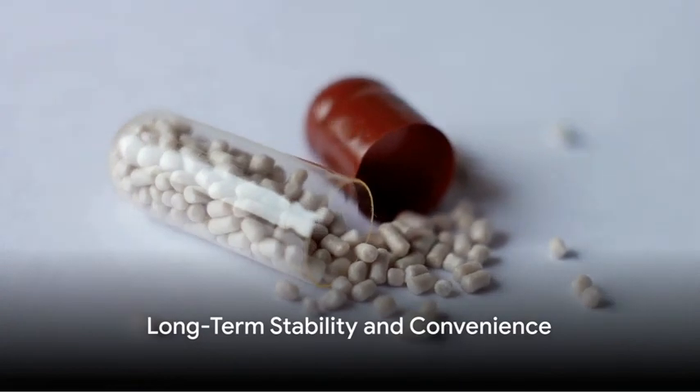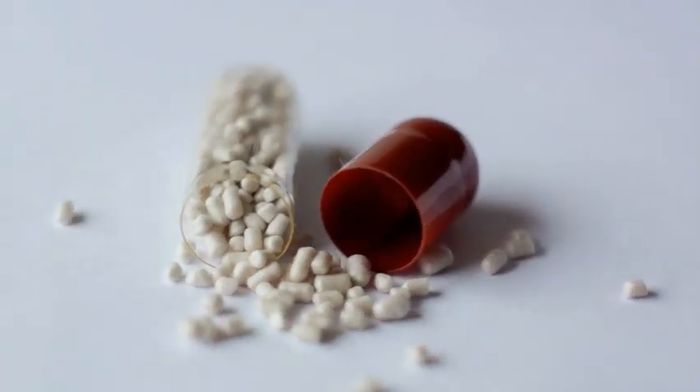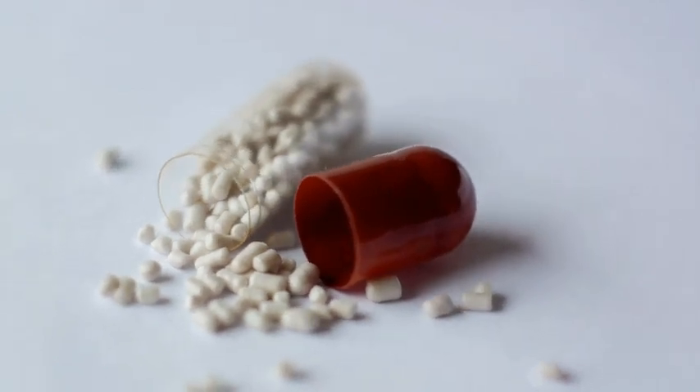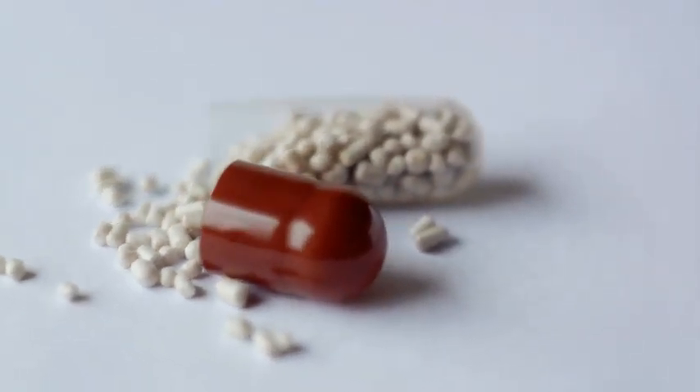But it doesn't stop there. These encapsulated enzymes can be freeze-dried, providing long-term stability at room temperature for numerous months. This eliminates the need for refrigeration, offering unprecedented convenience.